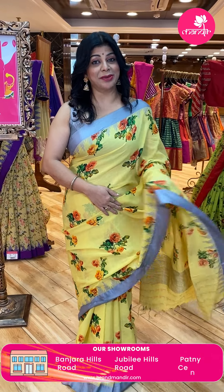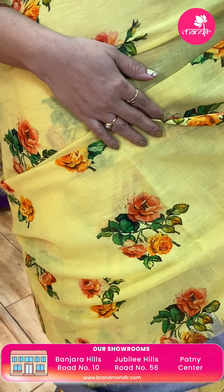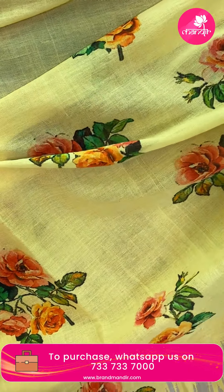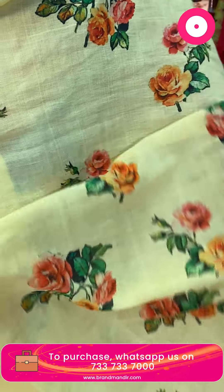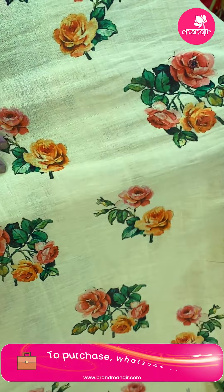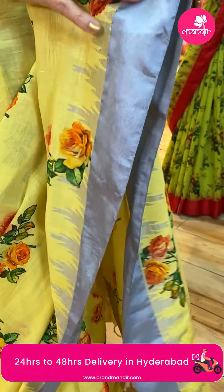Let's start with the saree I am wearing — it is very pretty. Summer color, summer yellow. Beautiful yellow with grey. Very pretty florals, printed florals, roses, beautiful roses. Borders — silk border. It is the same grey color.